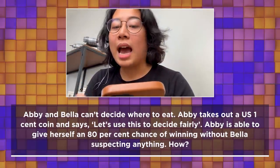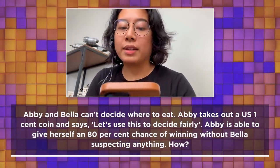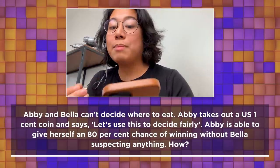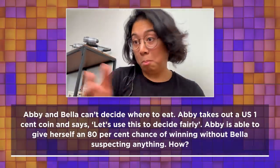Abby and Bella can't decide where to eat. Abby takes a US one cent coin and says 'let's use this to decide fairly.' Abby is able to give herself an 80% chance of winning without Bella suspecting anything. How can she do it?